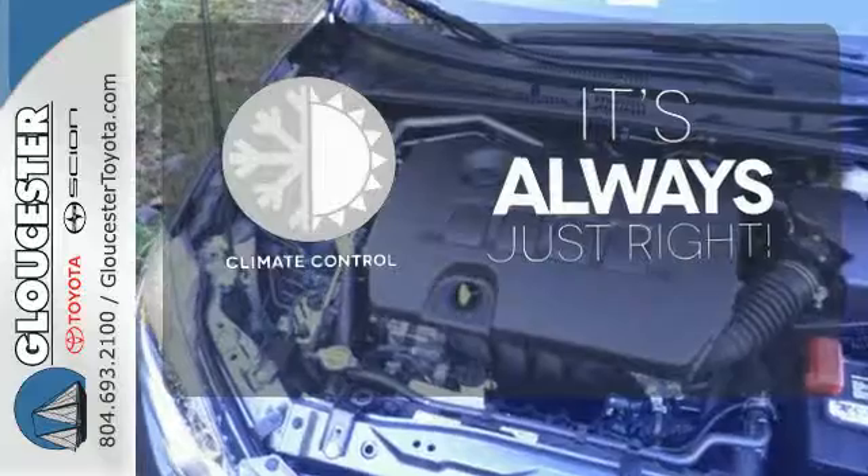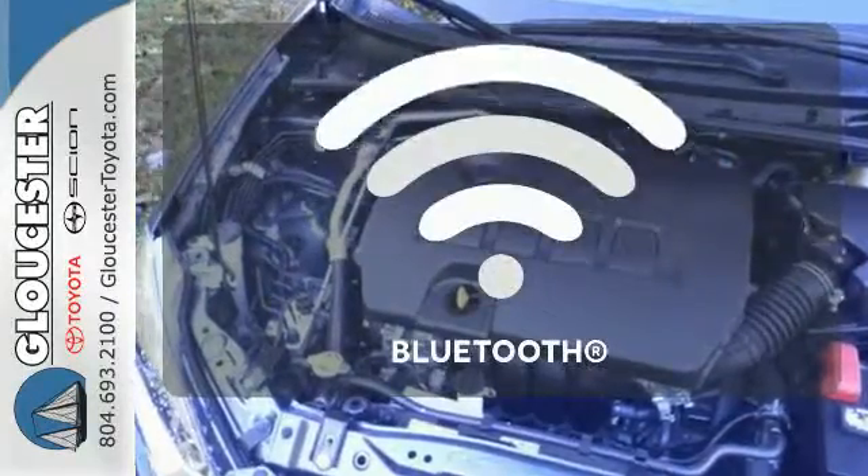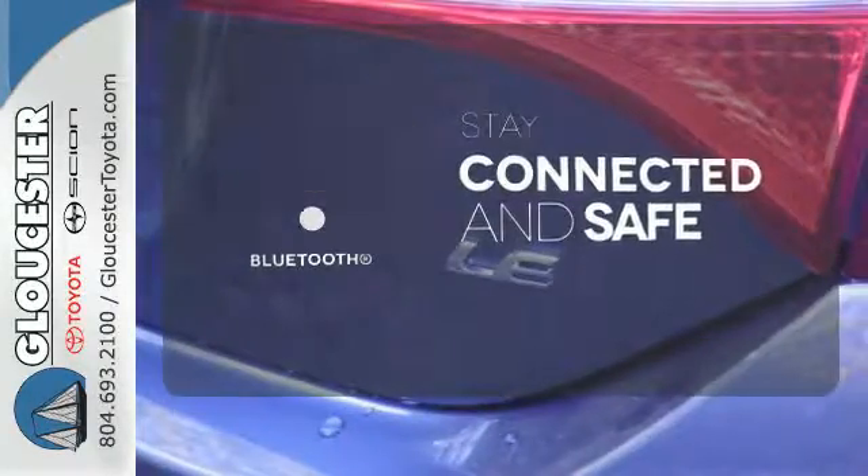Set it and forget it with the climate control. Bluetooth wireless technology keeps you in command and in touch.